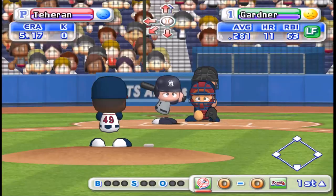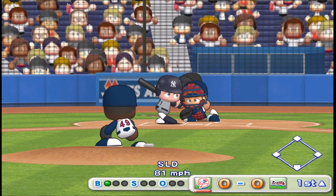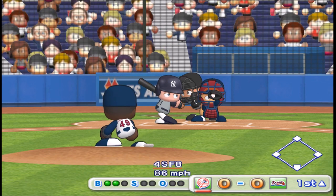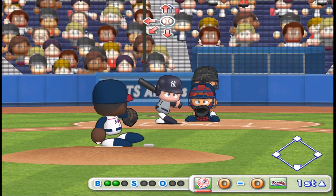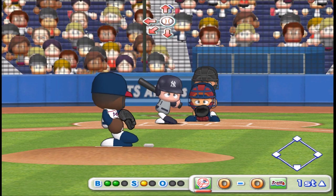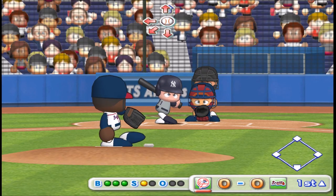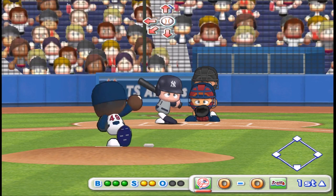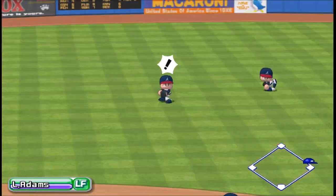Here we go to the top of the first inning. Leading off is Gardner, left fielder. Strike. Here is the 2-1 pitch. Strike. Count three and two. He drives it to the opposite field. There's a hit. They're throwing to second.